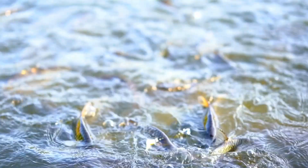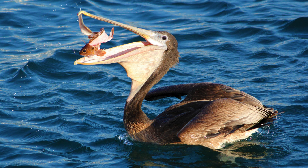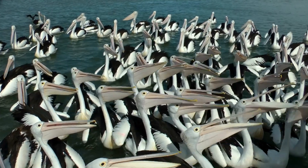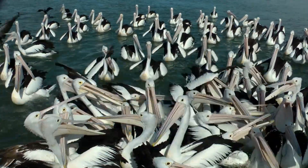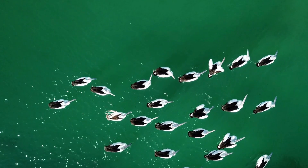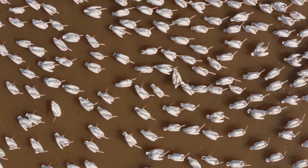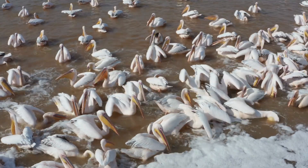While fish are the pelican's primary food source, they can also eat other animals such as amphibians, birds, insects and mammals. The fishing strategy used varies per species. The American white, great white and Australian pelican hunt in groups, working together to drive fish to shallow waters.